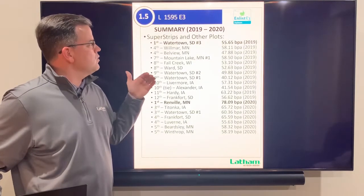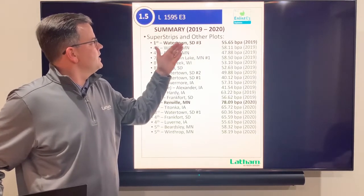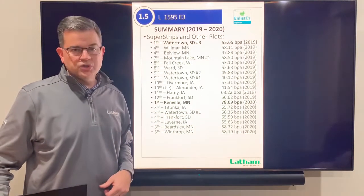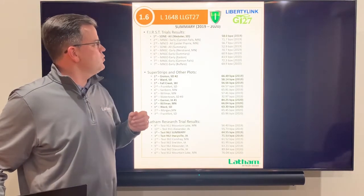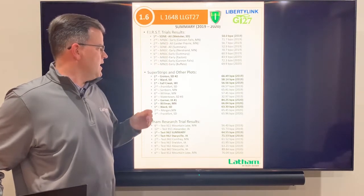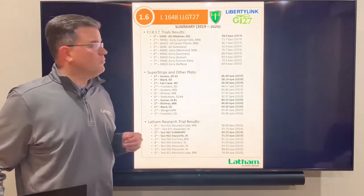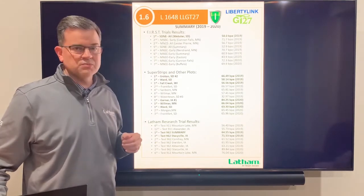Next at 1.5 maturity E3: Watertown, South Dakota was the winner in our super strip in 2019, and then this year at Renville, Minnesota it won at 78 bushels. Next is our 1648 LL GT27 — in 2019 it was a winner at Webster, South Dakota. It won three super strips in 2019, three super strips in 2020, and has done well in Latham research. The 1648 is a real high yielder at 1.6 maturity.